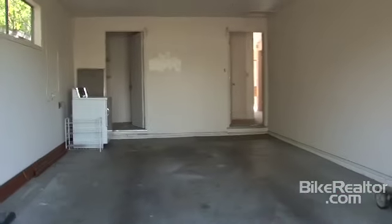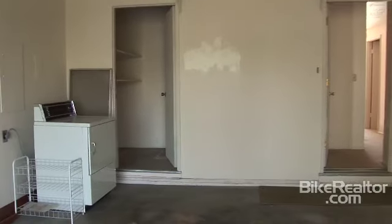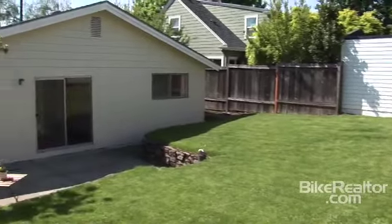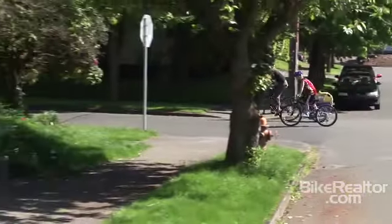You'll enjoy the convenience of an attached garage with an opener. It's perfect for cyclists or anyone who just wants to roll in and relax. Living is easy at 2230 Southeast 22nd Avenue.